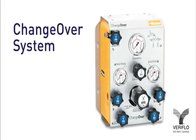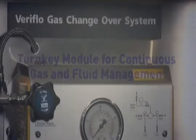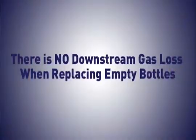The Changeover System from Parker's Veriflow Division is a compact turnkey module for continuous gas and fluid management. The system prevents costly and unnecessary downtime by providing continuous gas flow. There is no downstream gas loss when replacing empty bottles.